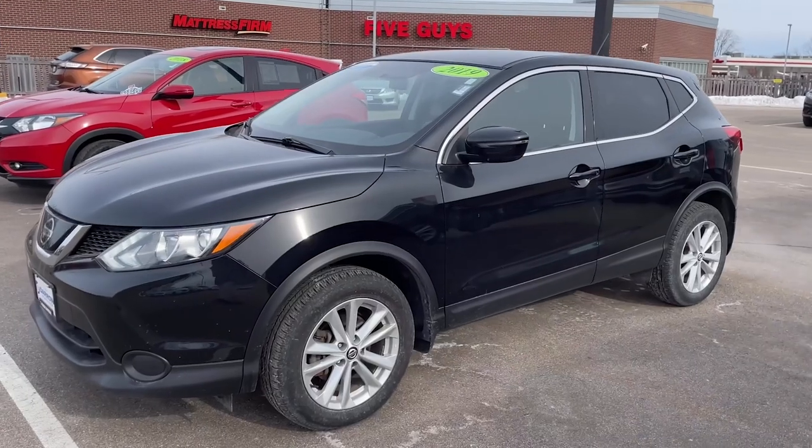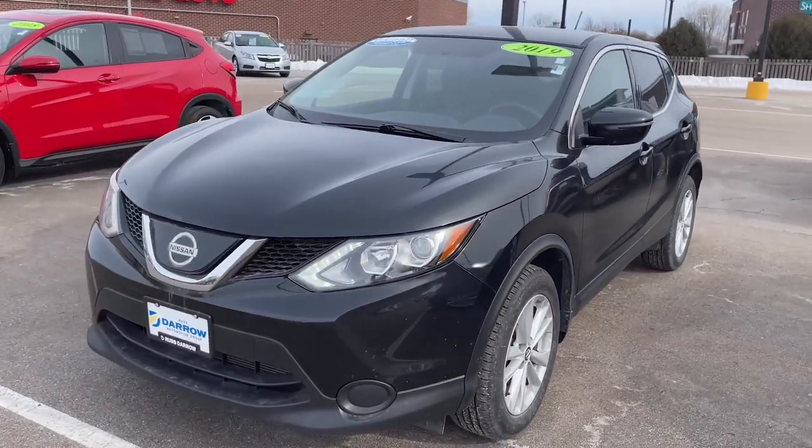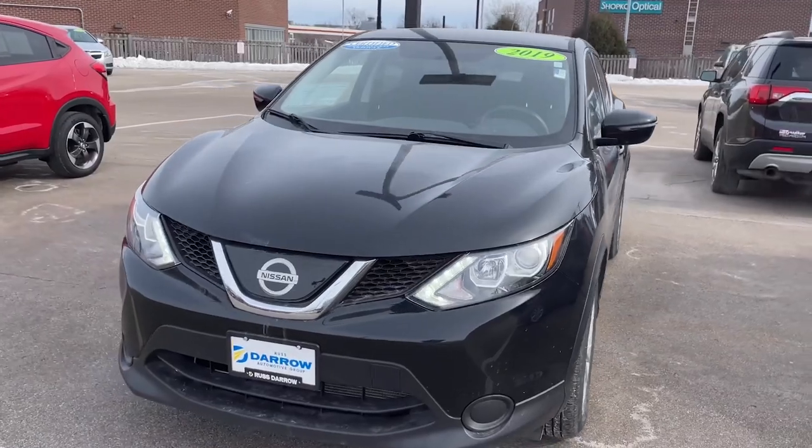Hey everybody, it's Brennan over at Restare Direct. Today I'd like to give you guys a little bit of an in-depth tour of a couple vehicles we have in our lot. So let's get started. Before we begin, I would like to point out that both of these vehicles are competitively and aggressively priced.